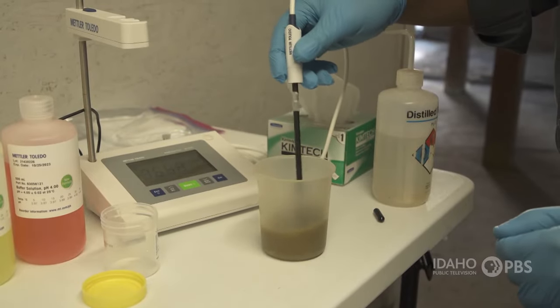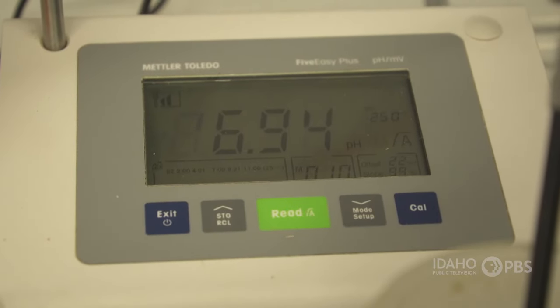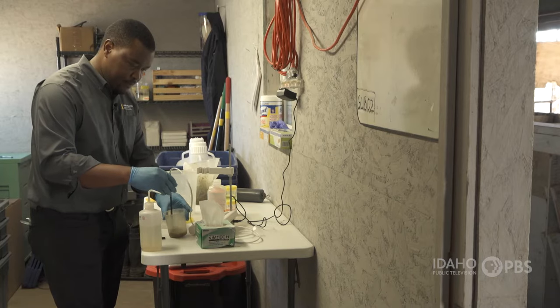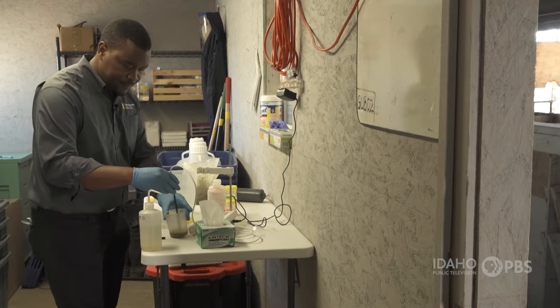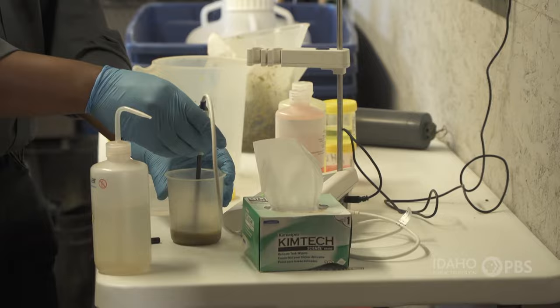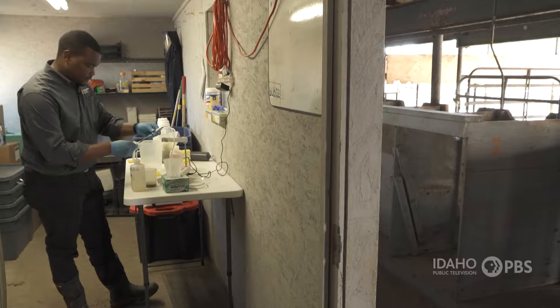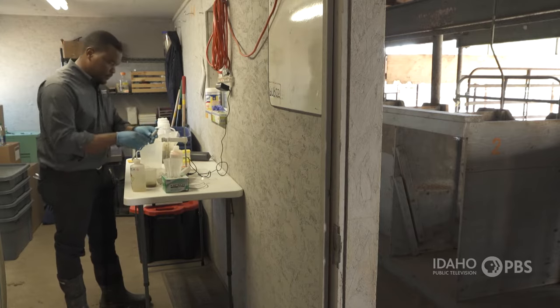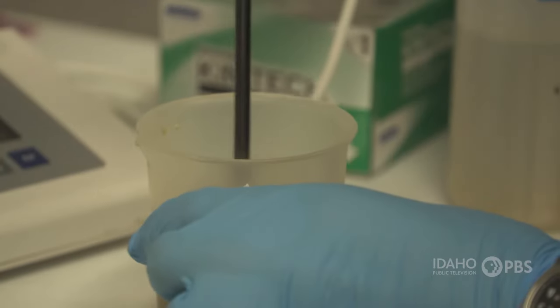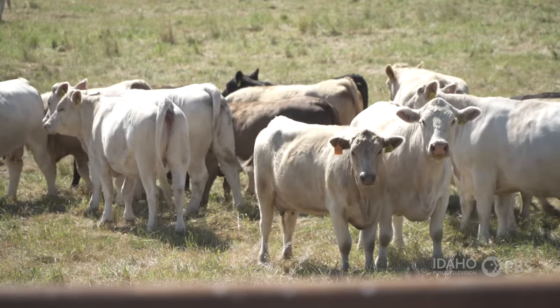He takes the sample and tests for the pH level, and it's about right for how long the food has been in the cow's stomach. Next, he'll take the liquid to study the microbes found in the sample. In terms of cattle nutrition, there's still a lot to learn. In the rumen, we have a lot of microbes, and we are still at a point where we don't really know what some of those microbes do. Chibisa thinks that if they can learn the best way to feed the microbes, they'll have found the best way to feed the cow.